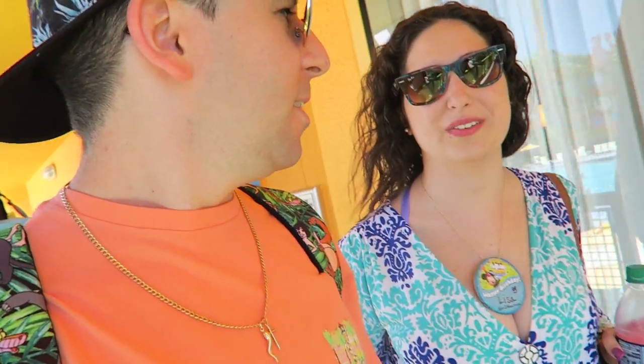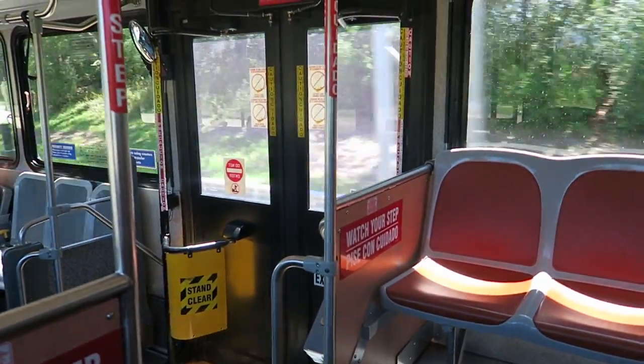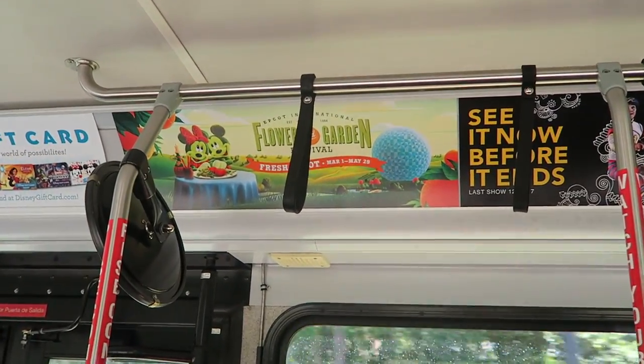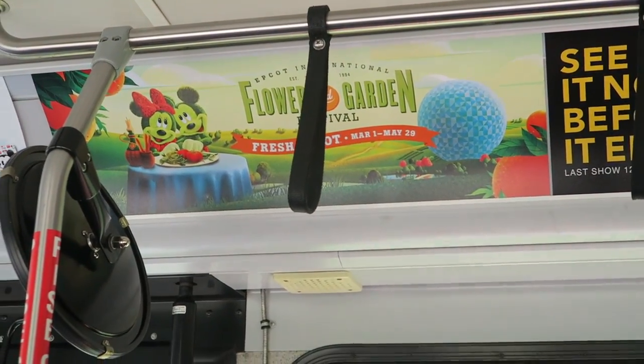We heard about the Disney films mystery box collection — we heard they're only released there, so we're gonna go check that out first before we head to Epcot. On the bus to Hollywood, there's Flower and Garden up there — it ends this weekend on the 29th, so we'll be hitting that up later today.